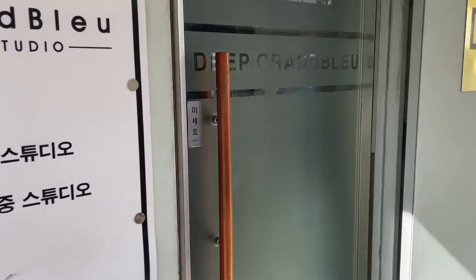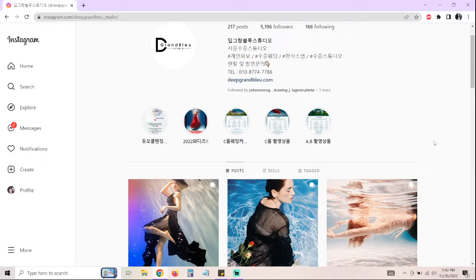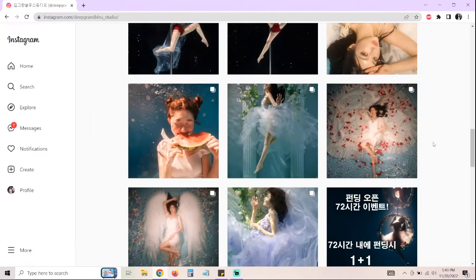Hello! This is my underwater photoshoot experience. I had actually discovered Deep Grand Blue Studios a couple years ago. I've been following them on Instagram, and as you can see, their work is amazing!